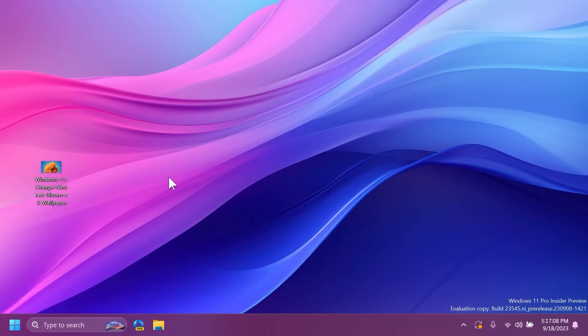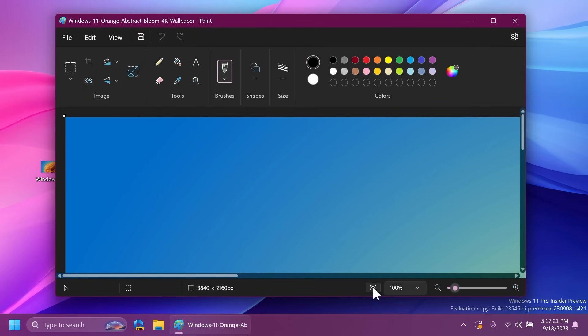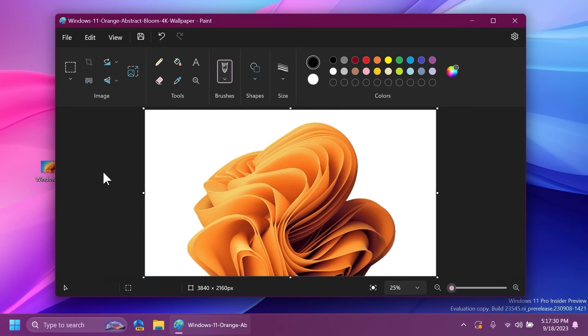Next up, we're talking about a new version of Paint which will allow you to remove a photo's background using AI. Right-click on a picture, click Open With, and choose Paint. Then click the new 'Remove Background' tool, and you'll notice the background will be removed. This is the first version of this AI integration inside Paint, and it could be more useful — for example, I'd like to have layers in the future and the ability to save images with a transparent background, which you cannot do right now.